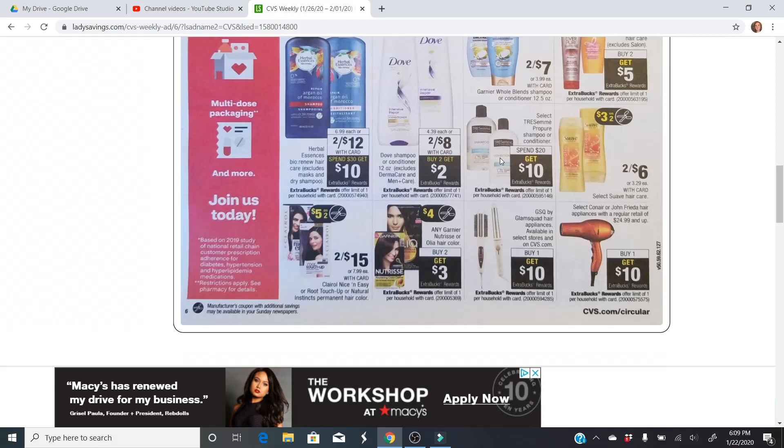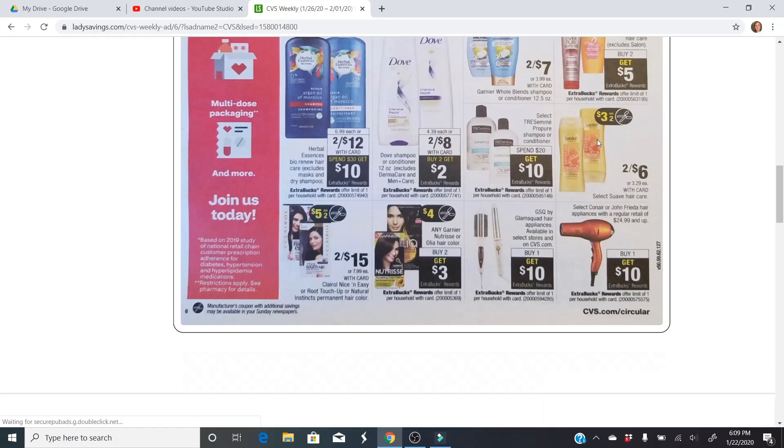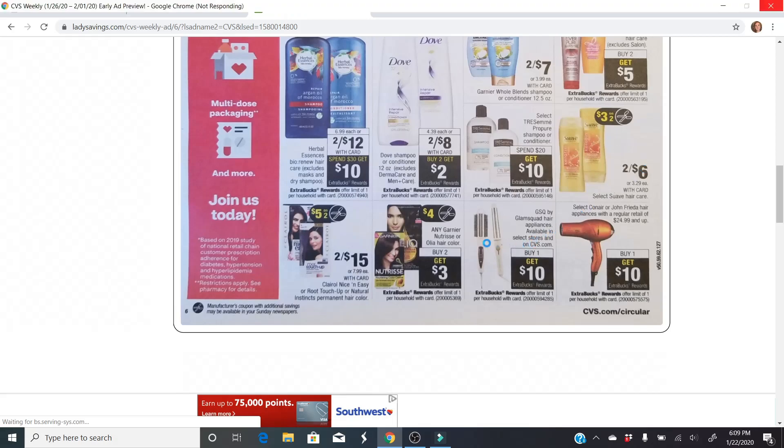Tresemme is also a bonus item on Fetch Rewards. There are so many bonus items on Fetch to get as many reward points back as possible, and you can cash those in for gift cards — they do have CVS gift cards, which is why I think that app is so amazing. Suave is on sale two for $6, with a $3 off two coupon coming in the Sunday paper. Sometimes we'll get a two off two Suave CRT so you can combine that for an even better deal.